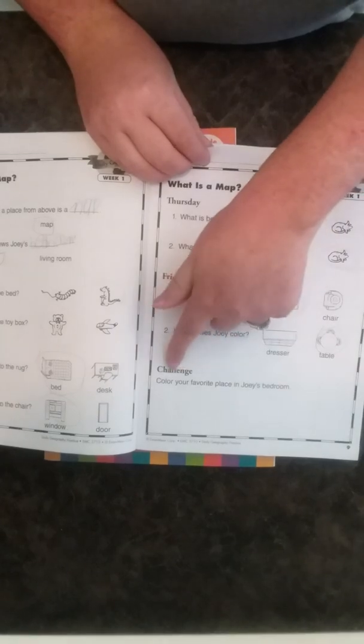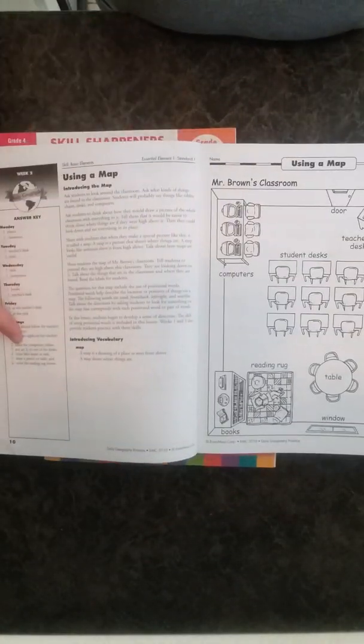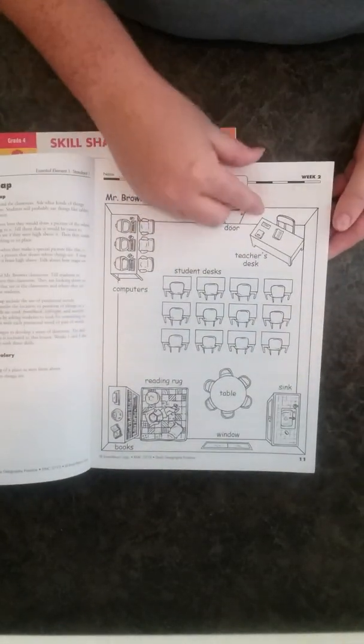Each week always ends with a challenge. For week one it says 'Choose your favorite place in Joey's bedroom' — my son picked the bed. Week two is the same setup: answer key, teaching page, vocabulary, map, questions, and a challenge. It's still just circling answers at this point.